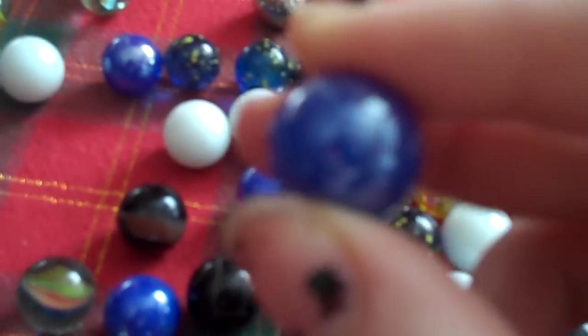The blue marbles are really pretty as well. It's a strange color blue, but it's really shiny and it's very cute. I like the blue one too.